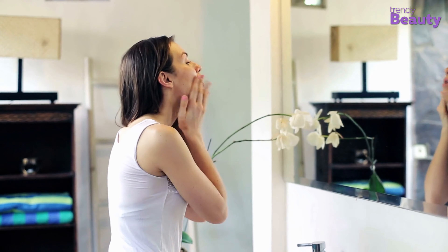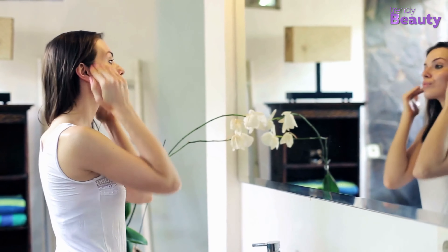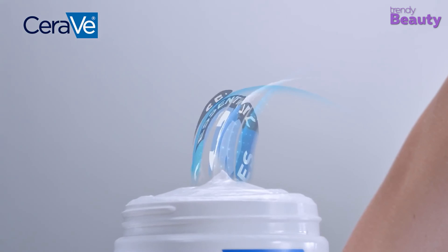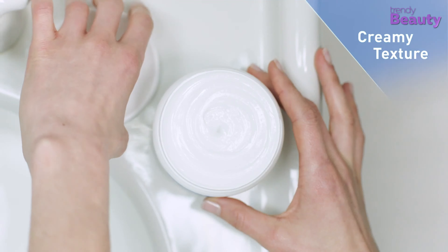As the weather gets drier, your summer oil-free moisturizer won't support your skin as much as it did before. You'll feel that your skin gets dry after some time, and if you have issues such as eczema or psoriasis, they will flare up. According to dermatologists, a thick moisturizer with ceramides is best for this weather. The CeraVe Moisturizing Cream is a barrier-restoring, super-moisturizing cream with three essential ceramides that effectively hydrates your skin. It's also dermatologist-tested and fragrance-free.